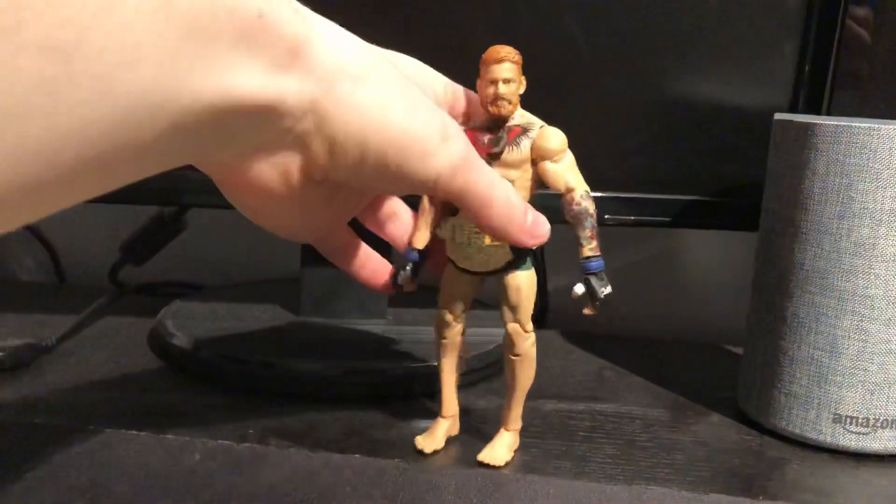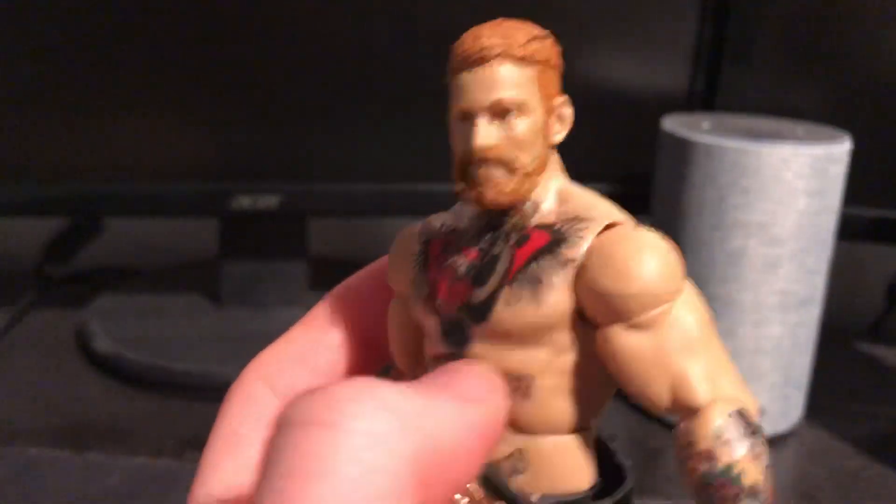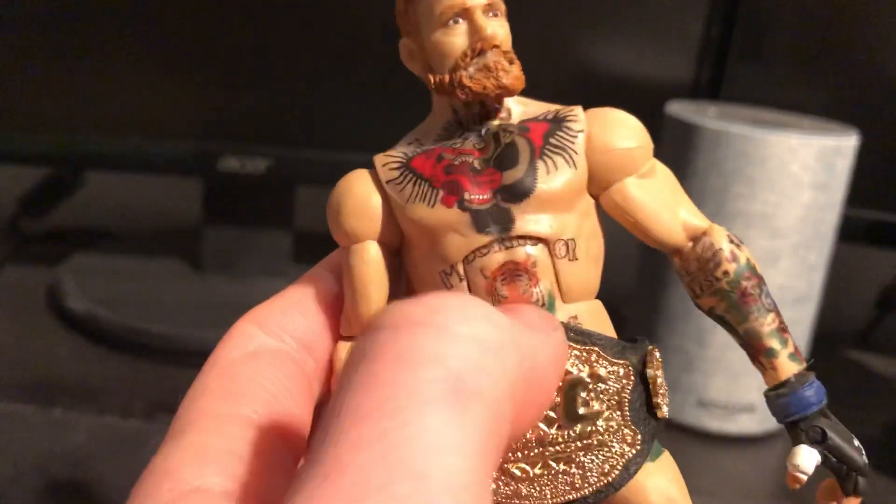This is an amazing Conor McGregor figure made by me with a different setup, all my paints and things. It was a bit messy but that's where the magic happens. It's a custom 'The Notorious' Conor McGregor using a CM Punk head scan, all sculpted on using decals. The chest piece has 'McGregor' on it, and we've got the UFC belt, UFC legs, and his tattoo on there.